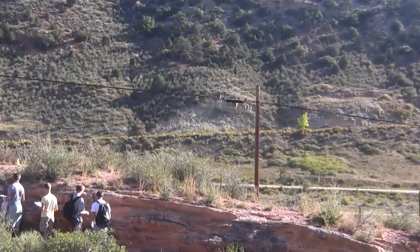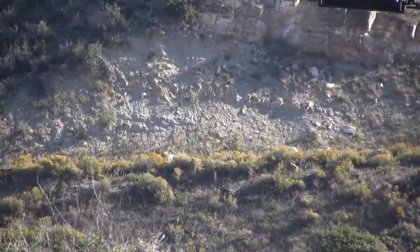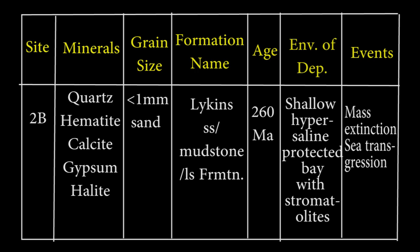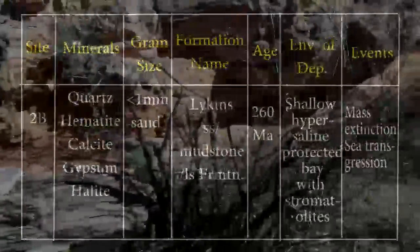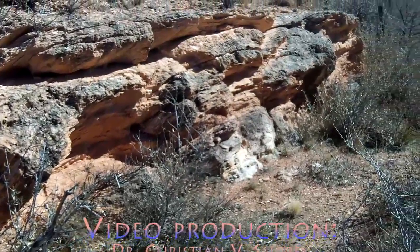At this location, you are standing in the Paleozoic and looking east at the Mesozoic, a.k.a. the Age of Reptiles. So for our chart, this is stop 2B, the Lichens Formation, whose age is 260 million years. It is a sandstone whose minerals are quartz grains with calcite, hematite, salt, and gypsum cements. Grain size is all under one millimeter. The thin layers speak of stromatolites, which indicate a shallow, protected, hypersaline bay. The event being recorded is the final wearing down of the ancestral Rocky Mountains and continued transgression of sea level.